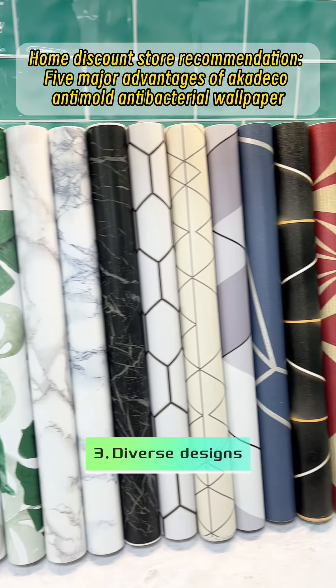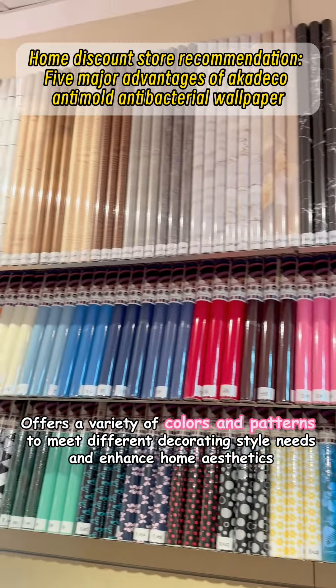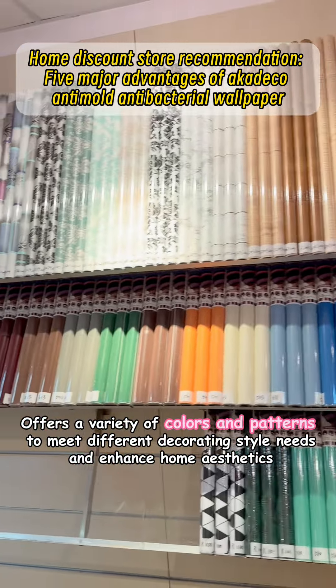Third, diverse designs. It offers a variety of colors and patterns to meet different decorating style needs and enhance home aesthetics.